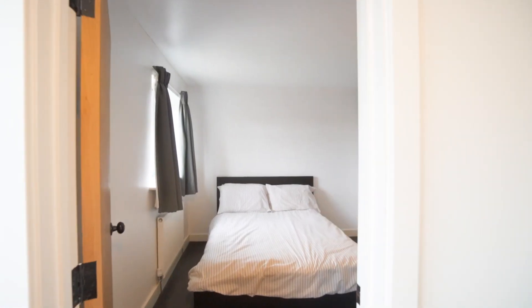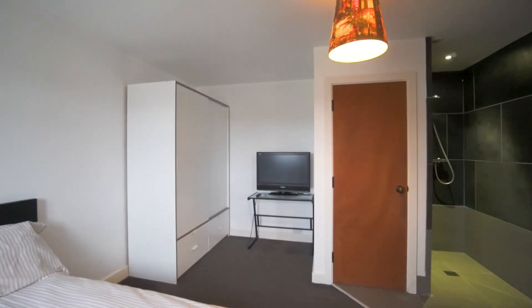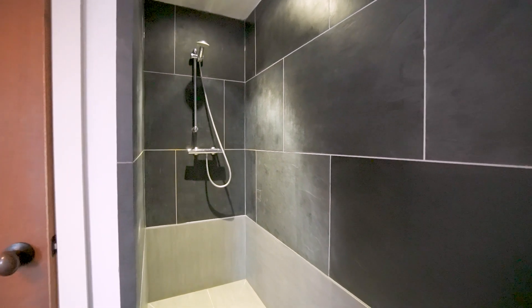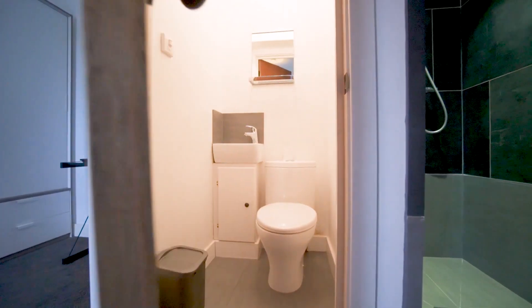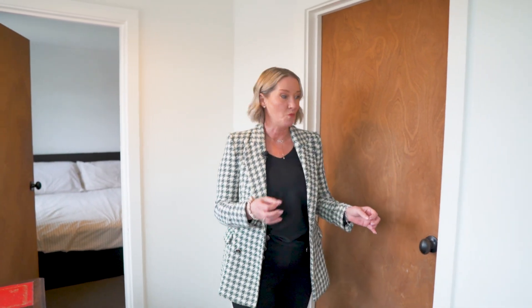At the other end of the home there is this beautiful studio-feeling room. I think it has been designed with a teenage boy at heart, with this open plan shower area and separate toilet as well. And finally up here we have a little room that feels like a secret room, which leads through to our principal suite.